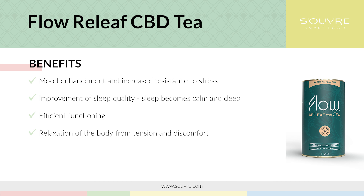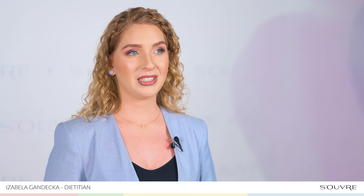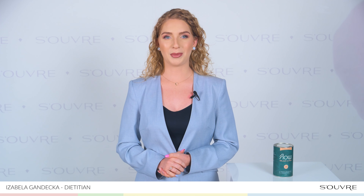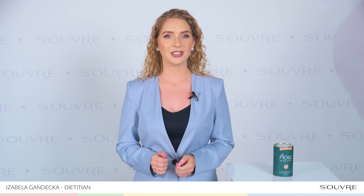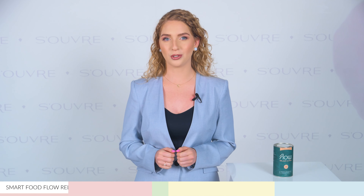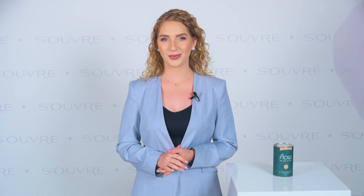Try the flow tea for yourself whenever you feel like drinking it. There is always a good time for a moment of relaxation with a cup of your favourite tea, and you additionally satisfy the needs of your body and soul. Put about 1 to 2 grams of tea in a pot. The optimum brewing time is 3 to 5 minutes at a temperature of 80 to 90 degrees Celsius. Will you give it a go?